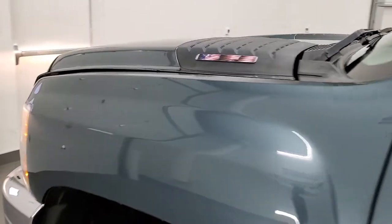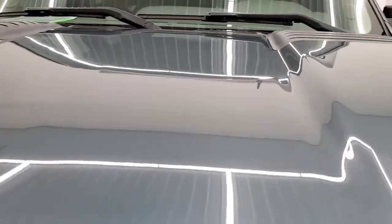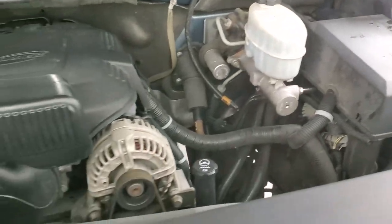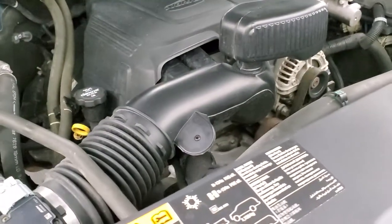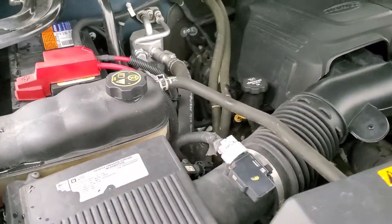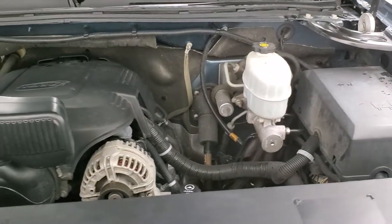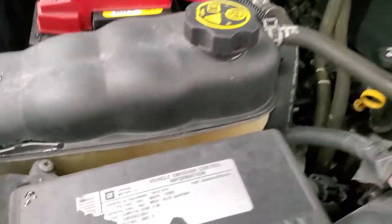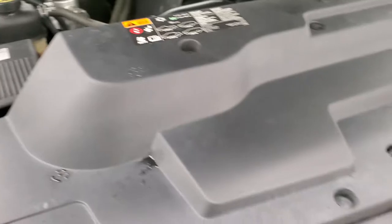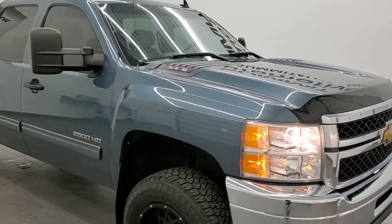I would personally like to thank you for checking out the video today and hopefully from this HD video you've been able to tell just how clean this truck is all the way around. Inside out, under the hood we have the six liter V8 motor — engine bay is very clean, runs very smooth. This truck has been fully safetyed and inspected by our service shop, has a fresh oil and filter change. All the fluids have been checked and topped off and this truck is 100% ready to go. I would highly recommend this truck from a quality and condition standpoint — I don't think you're going to find a cleaner underbody on a 2012.